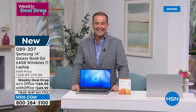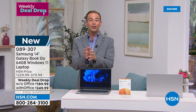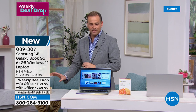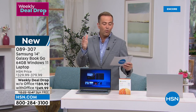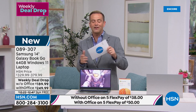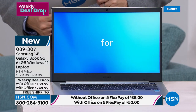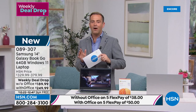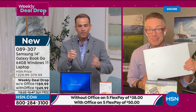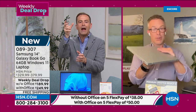Now's your turn. If you'd like to get it, we'd love for you to order. We've welcomed thousands of new customers with just this weekly deal drop alone. We like to make electronics affordable — not just in the overall price, but we've taken that price and spread it out over five months. Without Microsoft Office it's $38 FlexPay, and we ship it to you right now — these are in stock. With Office it's $249.99, five payments of $50. It's one of those rarities in life where the least expensive is actually from one of the best brands.